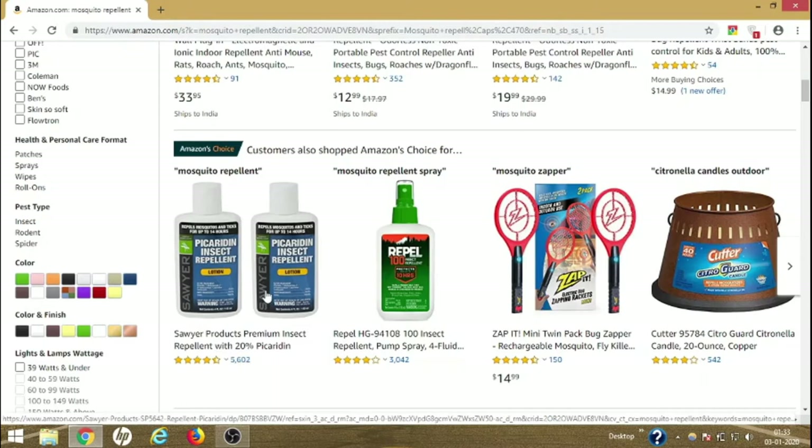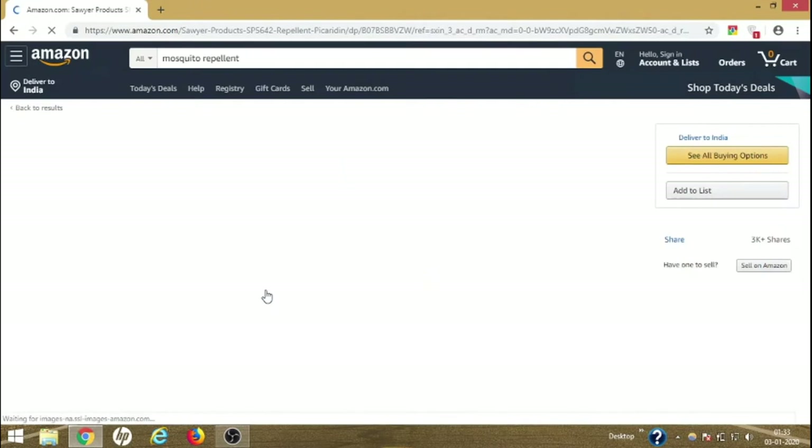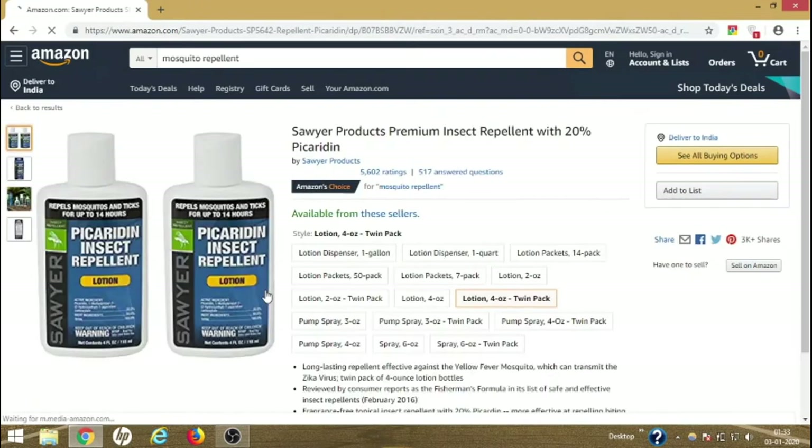As you can see, there are 5,602 reviews on this product known as Sawyer Products Premium Insect Repellent with 20% Picaridin. Click on that and you can see the reviews. Before you buy, you need to check the reviews to see how customers rated it, because that will give you a general idea of how the product performs. Since there are so many reviews, I consider it to be a very good product.